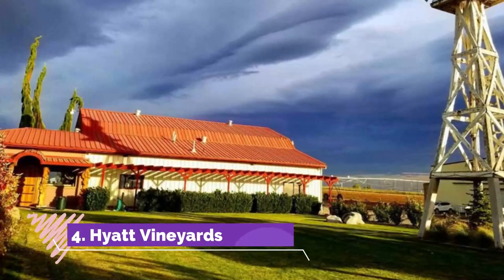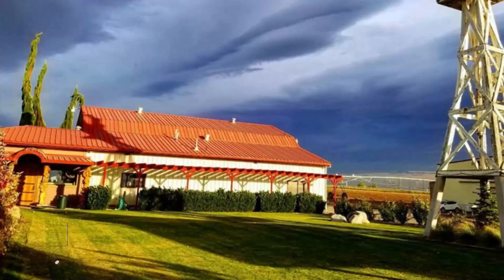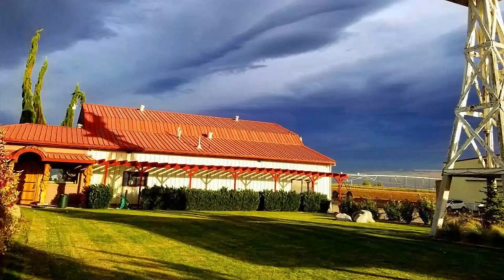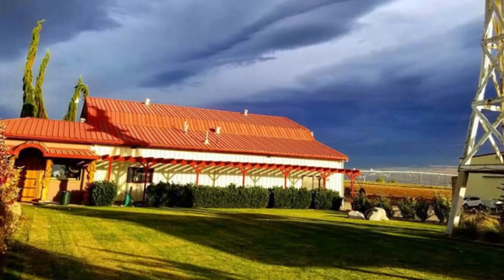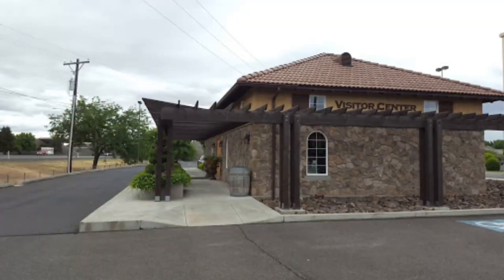Number four: Hyatt Vineyards. Opened in 1983 by Linda and Leland Hyatt, a visit to Hyatt Vineyards is one of the best things to do in Yakima, having grown to span over 180 acres of space throughout the Yakima Valley region.